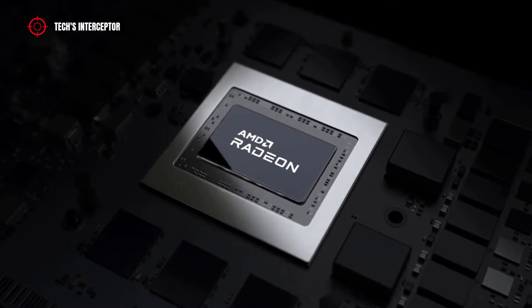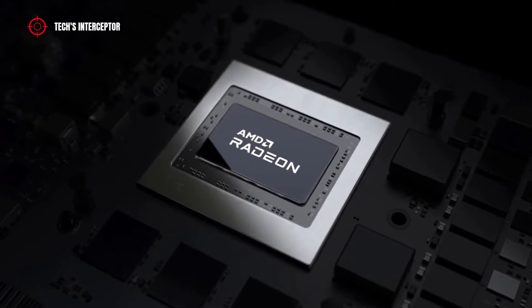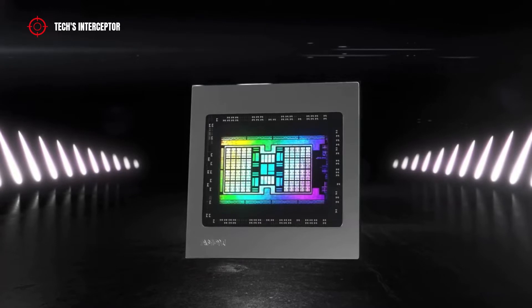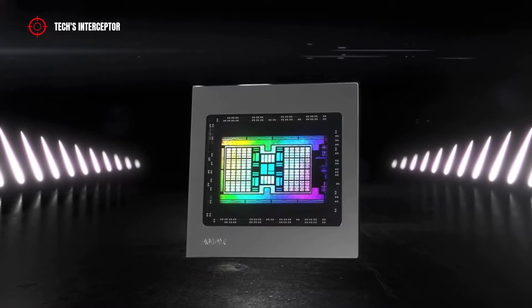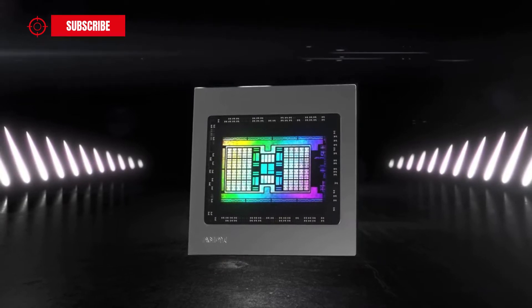But now, the wait for the next AMD RDNA 3 architecture becomes more and more pressing. The advent of the new RDNA 3 architecture should bring a significant leap in performance compared to the current generation of GPUs.